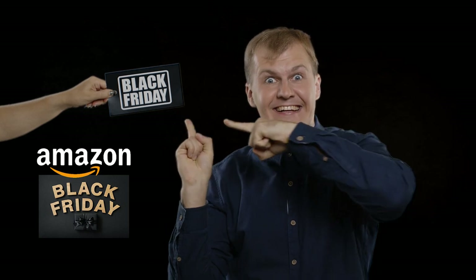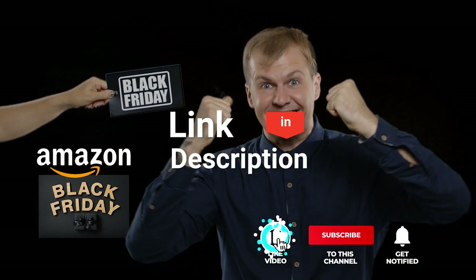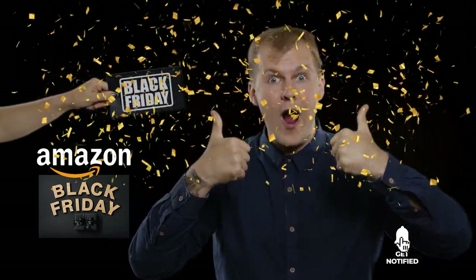Before I reveal number one, be sure to check out the description below for the newest deals on each of these items. And be sure to subscribe if you want to stay up to date with the best product discounts on the market.